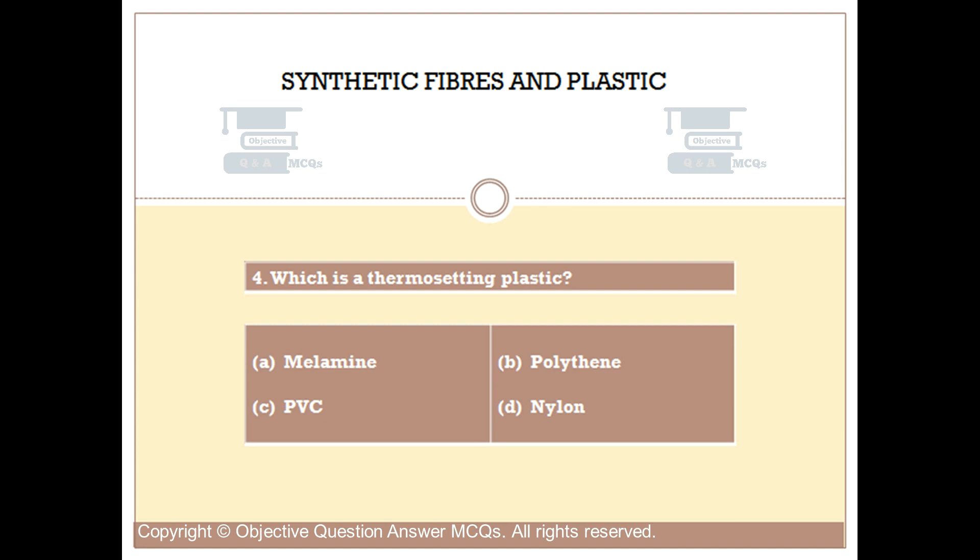Question number 4. Which is a thermosetting plastic? Option A: Melamine. Option B: Polythene. Option C: PVC. Option D: Nylon. The right answer is Option A.